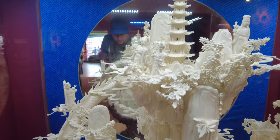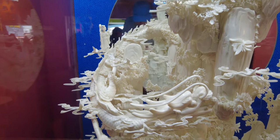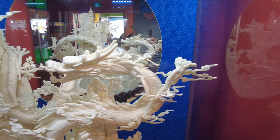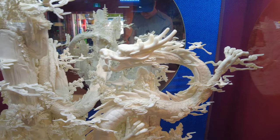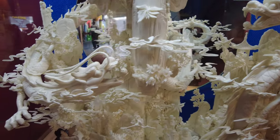Here's a camel bone carving containing over 5,000 individually carved and glued pieces of bone. It says this piece took 40 carvers over 6 months to complete. Luckily, no camels were harmed in the making of this piece.